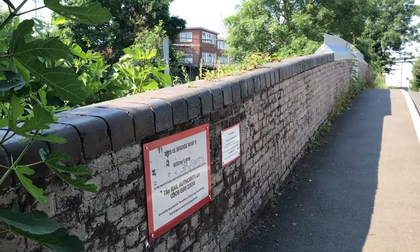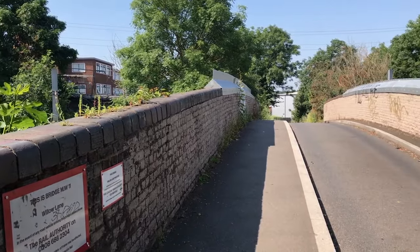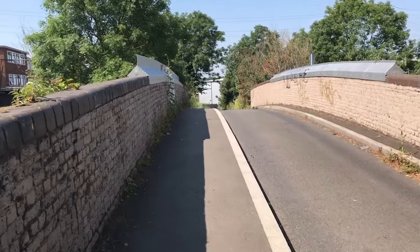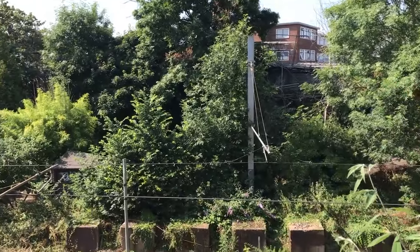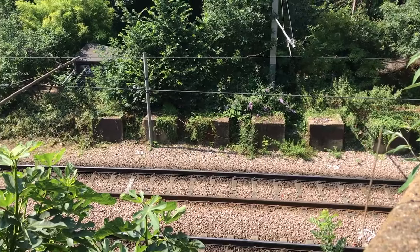Looking towards the south-west we can see in the background the former Morfax factory building, part of the Willow Lane trade estate. And over this area we can see the tram line, and on the other side some of the anti-tank blocks.